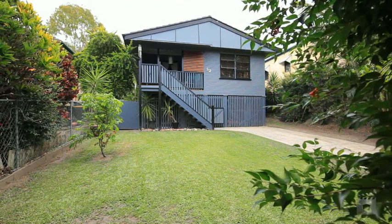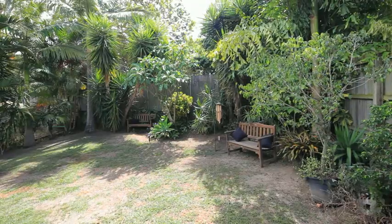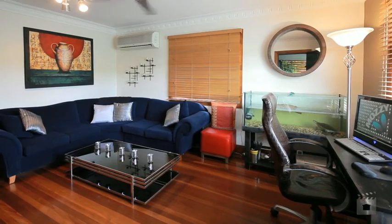Completely renovated from top to bottom, this residence offers privacy and comfort. On a fully fenced, easily maintained block, complemented by a functional layout.